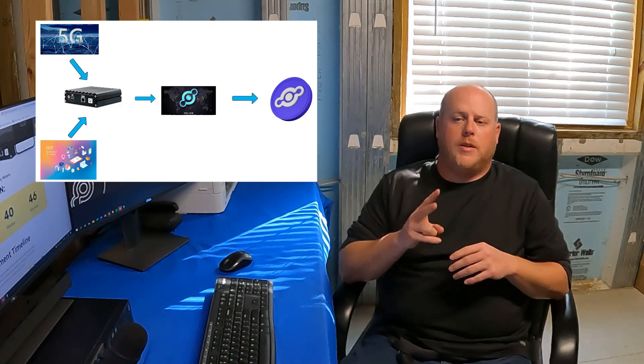So what is the Freedom 5 5G Helium Gateway? Well, when properly deployed, the Freedom 5 5G Helium Gateway will provide Helium network coverage for both IoT devices and cellular devices operating in the CBRS spectrum band. We have two things going on here.